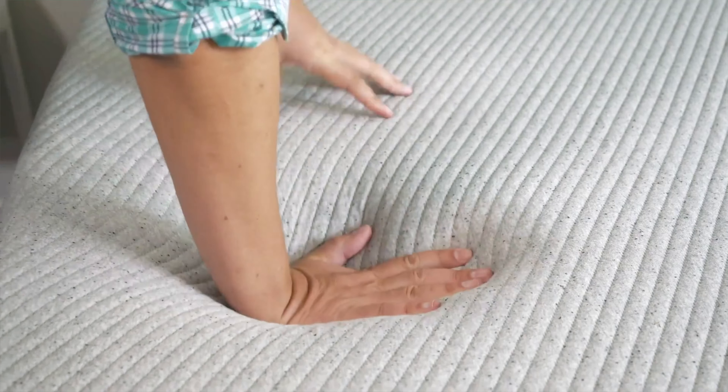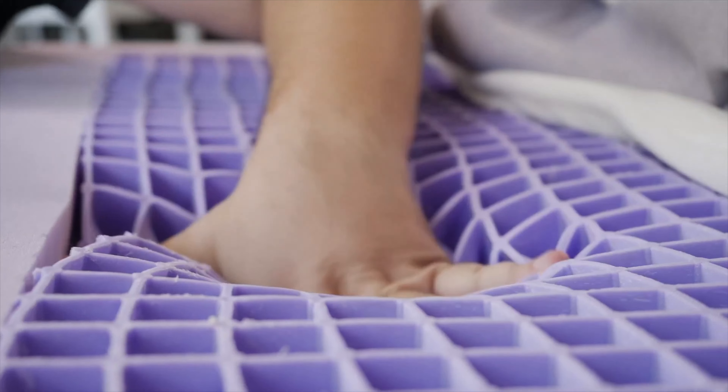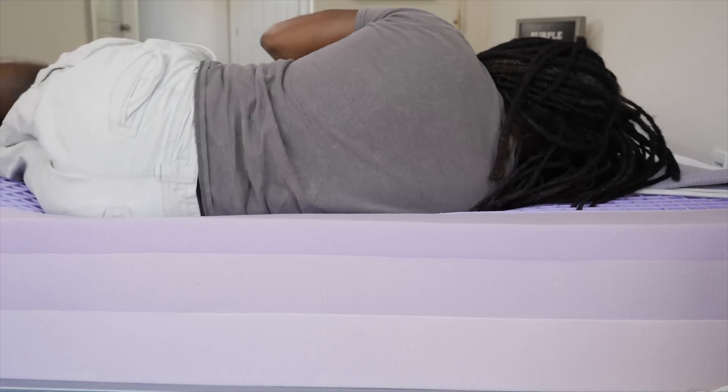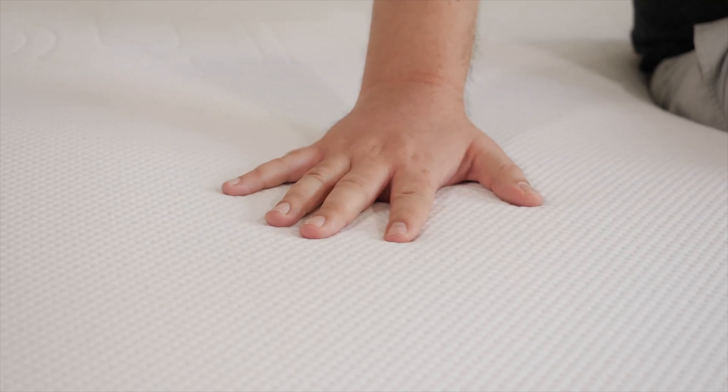Speaking of feel, with the Casper mattress, overall more of a balanced foam feel. You get a soft foam feel on top — you sink in, but it's also responsive, not too hard to move around. With the Purple, a very unique feel — it is squishy, it is gel-like, it is responsive, it is pressure-relieving. A really unique feel you have to try out for yourself.